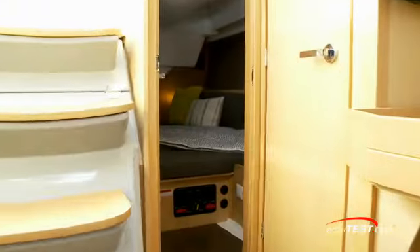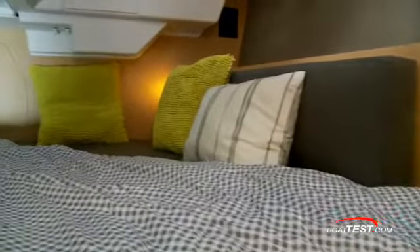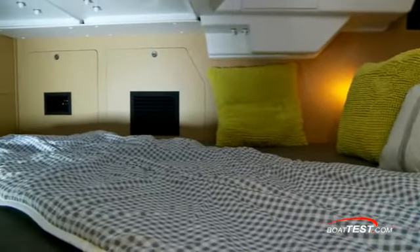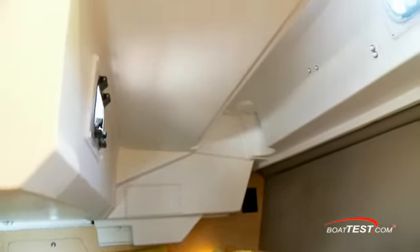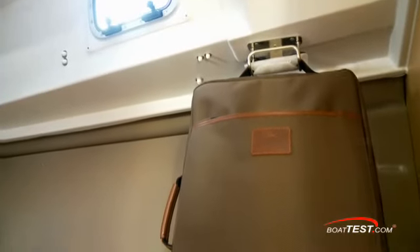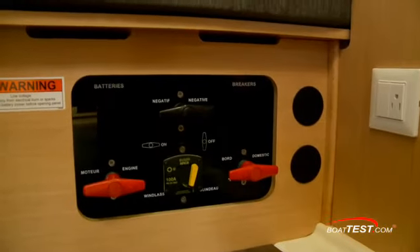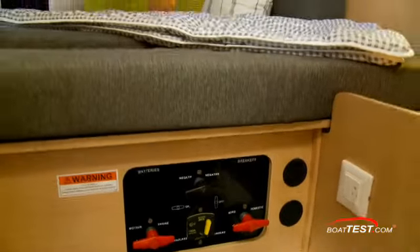On the port side aft, this second cabin includes a huge athwartship bed that extends beyond the centerline of the boat. We found sitting headroom above the bed and standing headroom inside the cabin. Two port lights bring in light and cross ventilation. Aft cabins also include Beneteau's hanging luggage hooks. Ship's batteries and switches are located here, as well as access to steering gear in the lazarette.